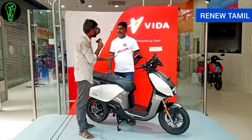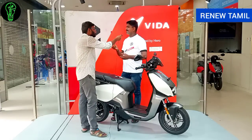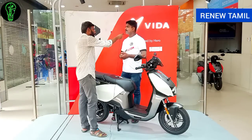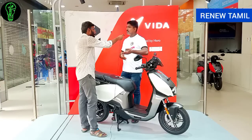Let me tell you about the Hero Vida V1. Vida means life in French, and Hero has that spirit on their side. There are 380 charging stations in Tamil Nadu on the Hero network. The vehicle has great features, benefits, a stylish look, and low prices.